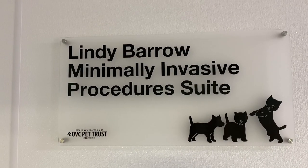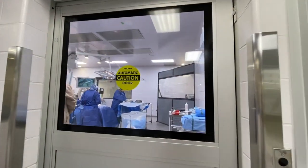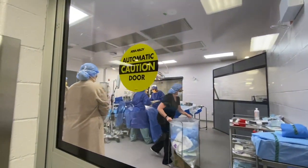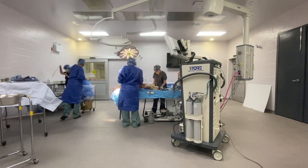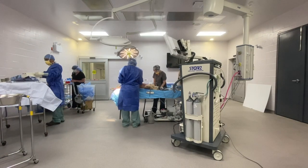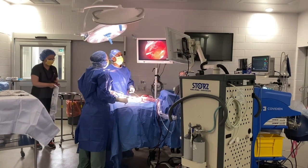The Lindy Barrow Minimally Invasive Procedure Suite is a specially designed space, complete with computer-controlled technology and equipment. This equipment helps specialists minimize the use of major abdominal or thoracic surgical approaches, which means faster recovery time for our pets.